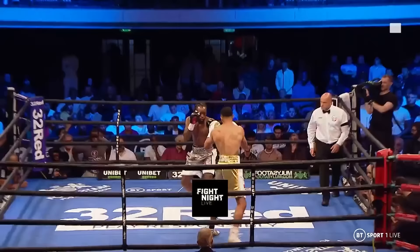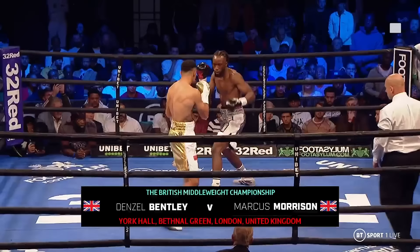Denzil Bentley coming out of that blue corner in the silver and white. He is the reigning defending British middleweight champion. The challenger Marcus Morrison in the white and gold.